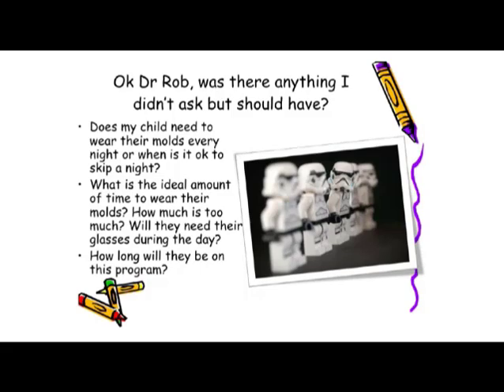Will they need to wear glasses or contact lenses during the day? Absolutely not. Once we've established treatment, they should be able to get through the day needing nothing at all. And how long will they be on this program? We do want your children on the program through the danger years that we know their eyes can progress.